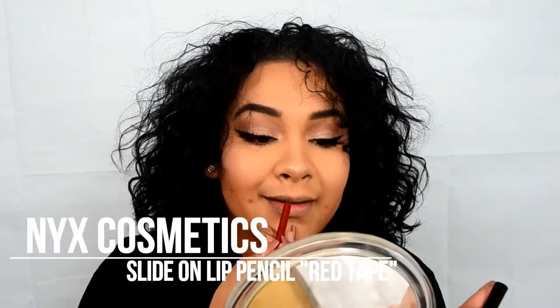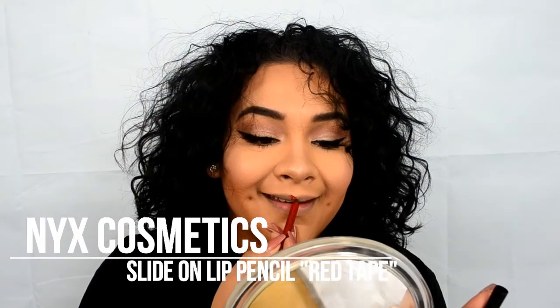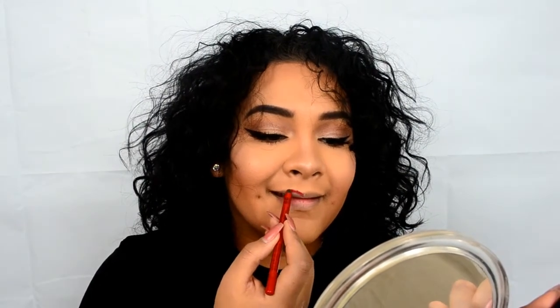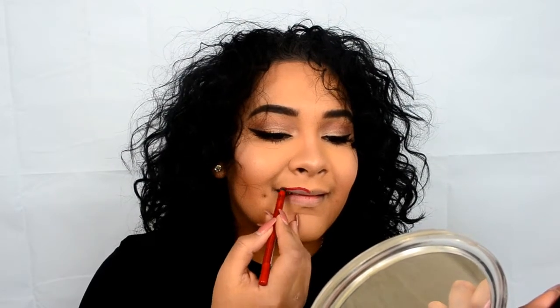To line my lips, I'm going to be using the NYX Cosmetics Slide On Lip Pencil in Red Tape. I stopped there because the pencil broke on me and it was like cutting my lips, so you're going to see me going in and out with my sharpener.